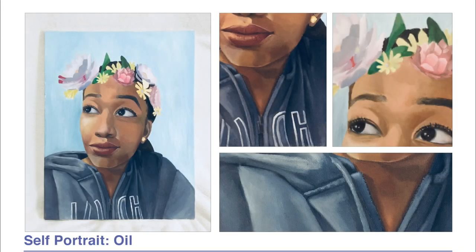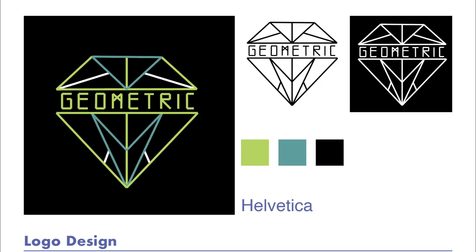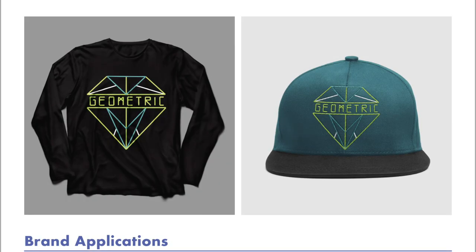This next piece is another self-portrait I made using oil — it's my favorite Snapchat filter. The next few slides are another project I did for brand design. These are my typeface sketches; the brand is called Geometric. This is the final design I decided to use, shown in black and white on top with the three main colors below.